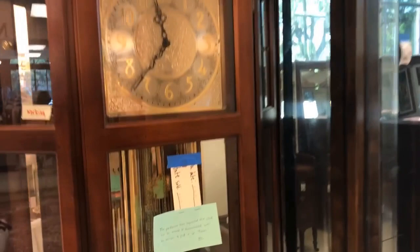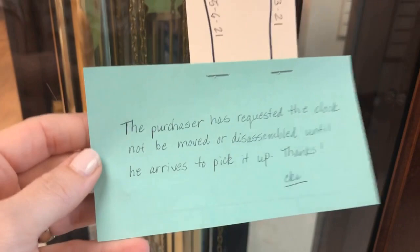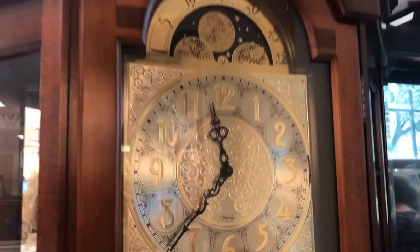This grandfather clock is also a display cabinet — to the left and right you can showcase a collection. It has already been sold, but it would look lovely in someone's foyer or living room.